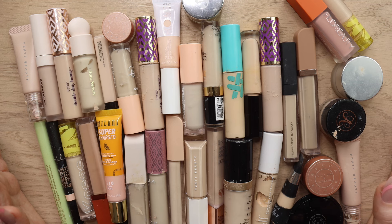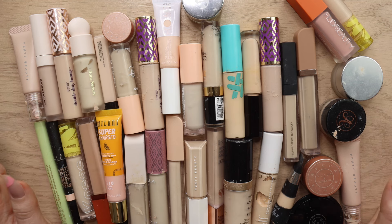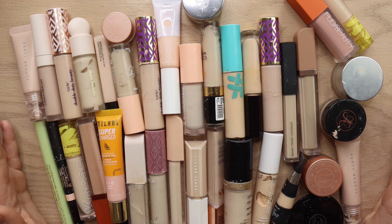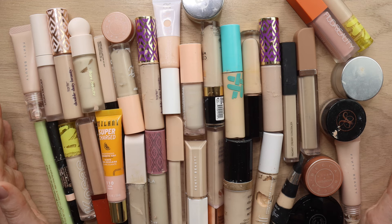I don't know who in their right mind needs this many concealers, but apparently I do. Before we jump in, I just wanted to say thank you guys for all the love on my previous declutter videos. I'm really happy that you're enjoying this because I'm actually enjoying filming it. The comment section has been extremely positive, which I wasn't expecting, so thank you. Let's start organizing.